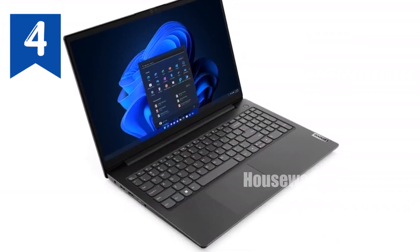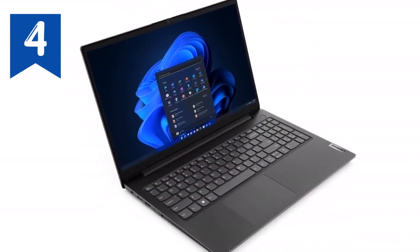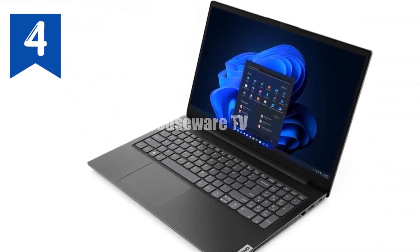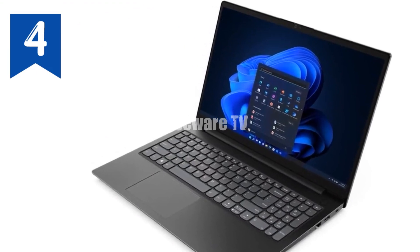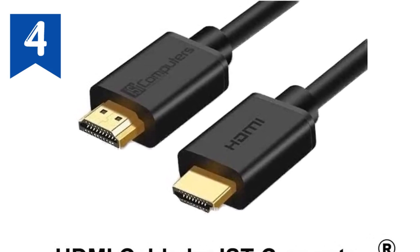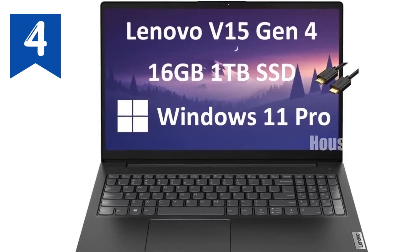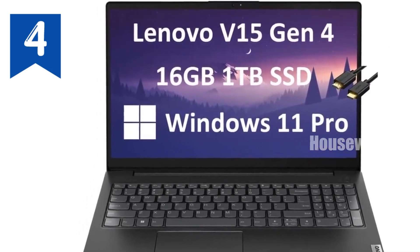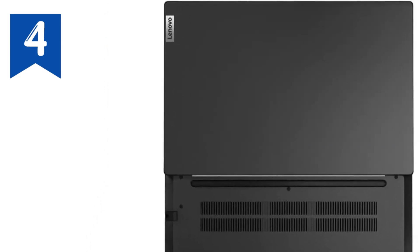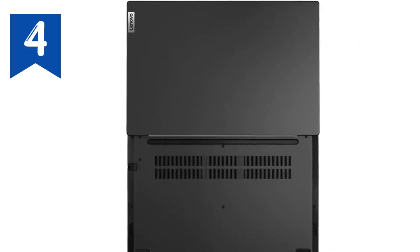We're diving into the Lenovo V15, a business laptop that's turning heads with its exceptional blend of performance, durability, and value. If you're on the lookout for a reliable workhorse that won't break the bank, this might just be your next go-to device. First off, let's talk about power. The Lenovo V15 is equipped with an AMD Ryzen 5 5500U processor. This hexa-core marvel outperforms even some Intel i7 models, delivering impressive speeds with a base clock of 2.1GHz and a turbo boost up to 4.0GHz.